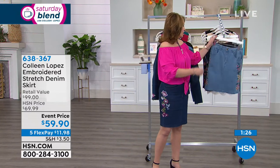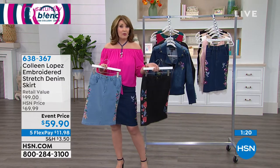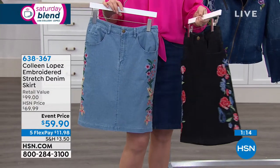I'm in the indigo, and then we also have the chambray and the black. By the way, the top I'm wearing is not available yet — it's in the works for my collection and will be coming up in a future show, but right now it is not available.